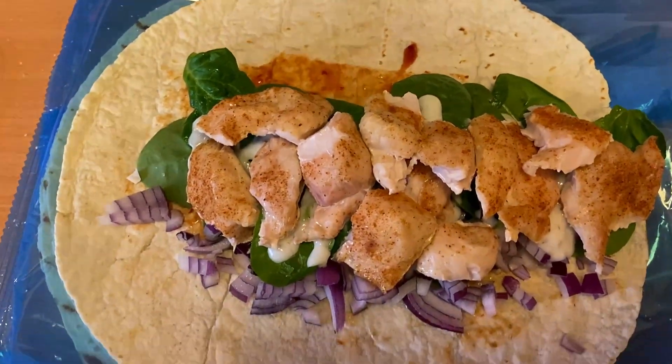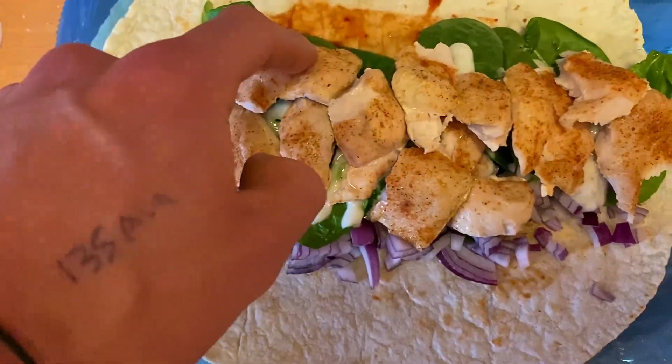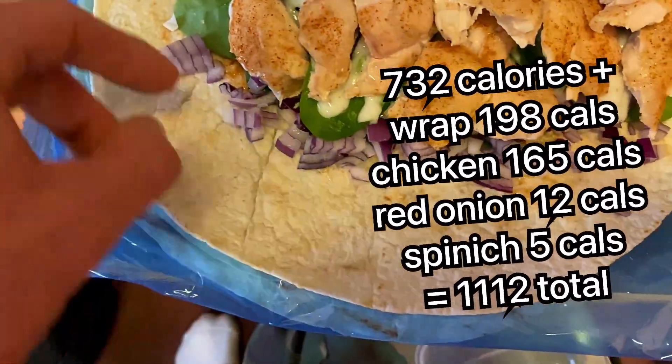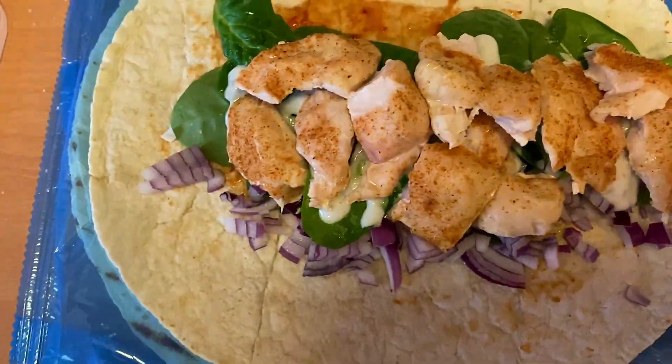The next meal is a wrap — I always have a wrap meal. It's 150 grams of chicken breast, 15 grams of red onion, a handful of spinach underneath, some skinny sauce, and pink salt.